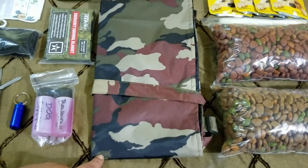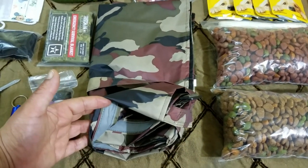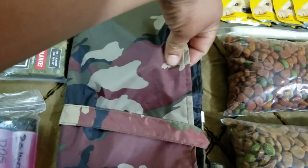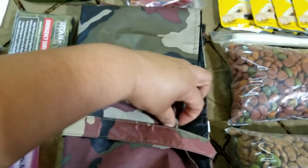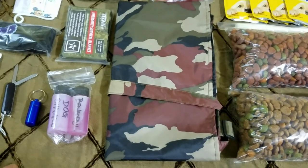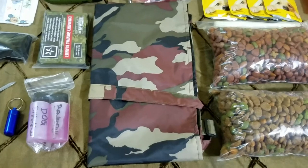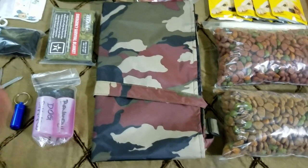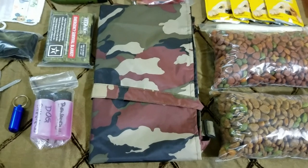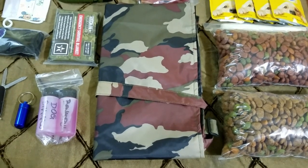I invested about 20 bucks in this poncho and it's definitely going to come in handy for years to come. It's very durable and it comes with a hood — like a hoodie poncho for them. If you don't have a poncho for your dogs, you can always use a construction or garbage bag, cut a hole in the corner and holes for their paws, and just put them through. I'm pretty sure you guys can find other ways to keep your dogs dry, but I did want to invest in the poncho.